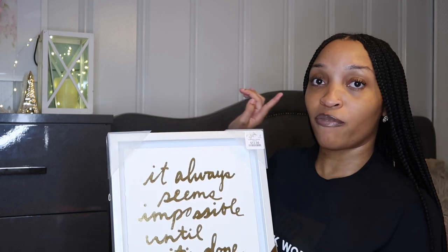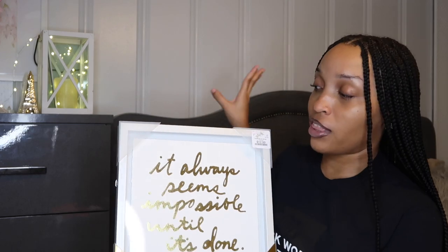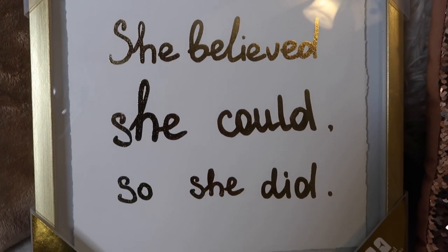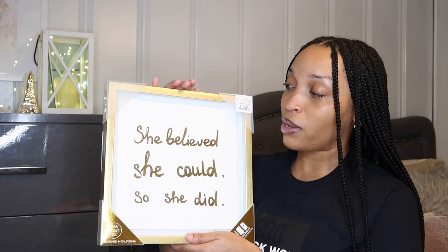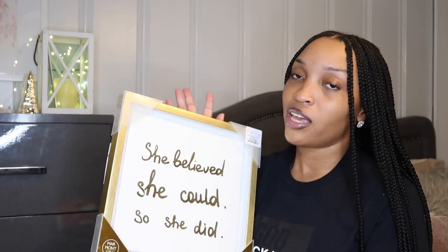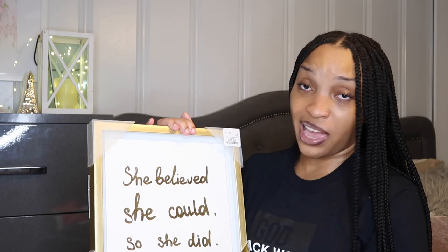I wanted something to go above my bed, so this along with the other pictures will go up back there. This is the second picture I got — it's essentially the same picture as the last one, except it has a gold frame instead of a white frame. And it says, 'she believed she could, so she did.' That definitely represents me as a person — just believing in myself, believing I can do something, and doing it. As I'm doing this YouTube thing, which is perfect — I believed I could do it, and I'm doing it.